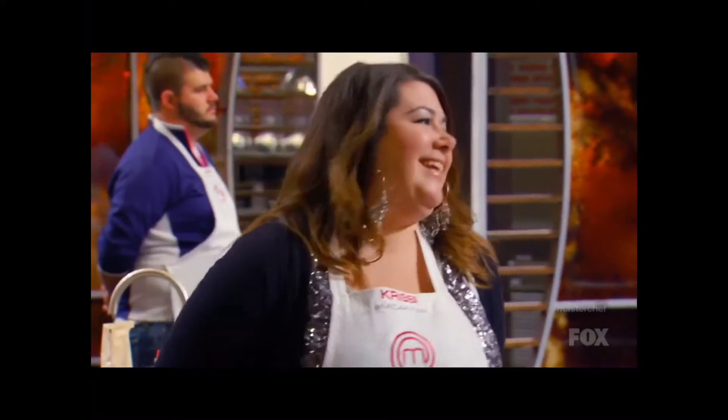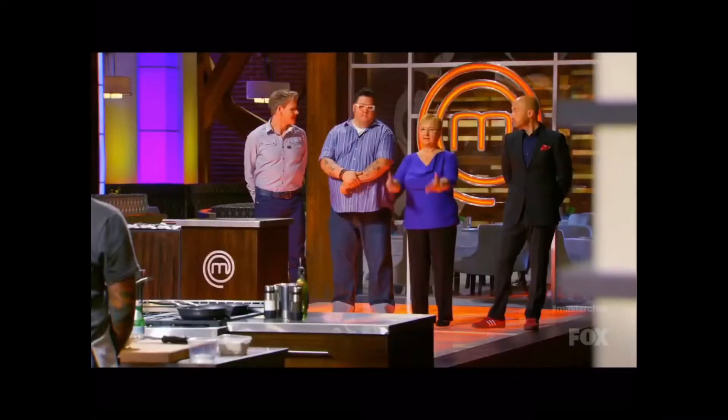Continued success. Thank you. This is like the ultimate validation for me. Lydia, whose dish would you like to taste next, please?